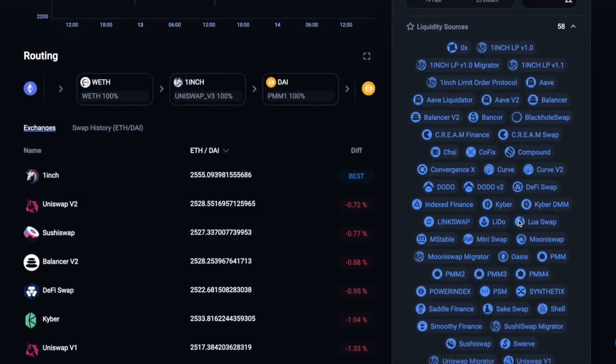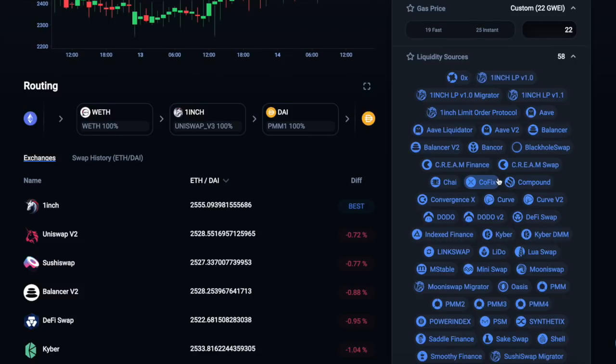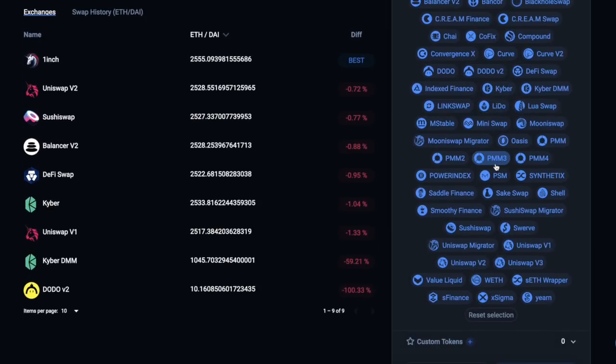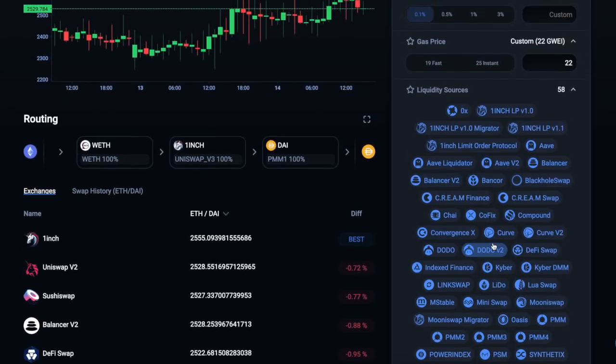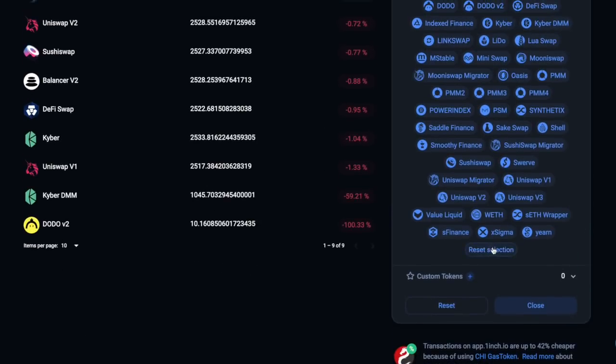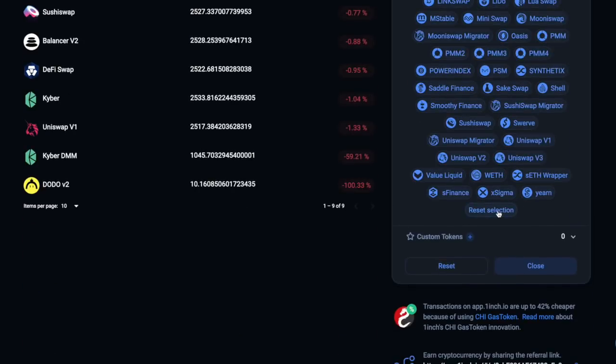Now, they're picking from 58 different sources. The problem with high gas fees is that if it's pulling from different sources, it's going to be interacting with different smart contracts — so your gas fees are going to be higher than trading on just Uniswap. You can reset this section and only select certain liquidity sources if you want. I'm going to reset the selection back to all of them because I'm cool with that.